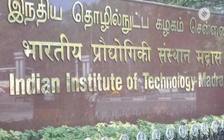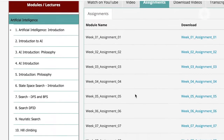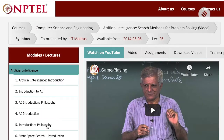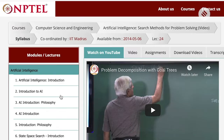The Indian Institute of Technology Madras will commence a 12-week course on Artificial Intelligence Search Methods for Problem Solving. It is conducted in July every year. It teaches basics of AI, state-space search, algorithm, game-playing, rule-based system, problem decomposition with goal trees, among other things.